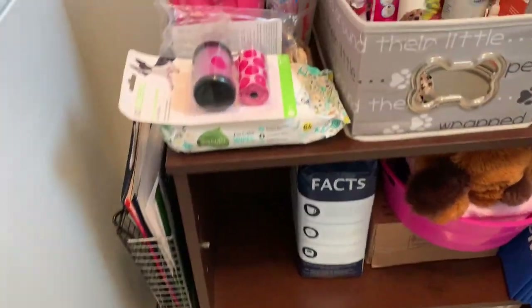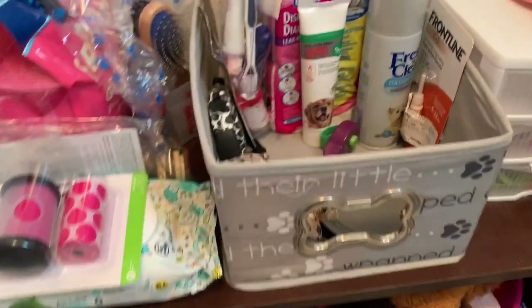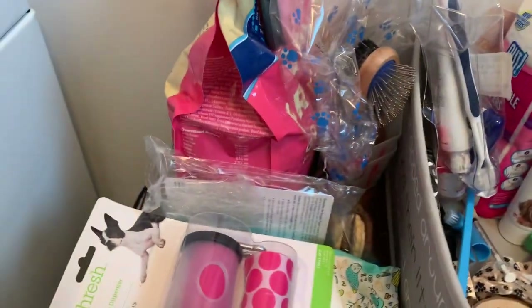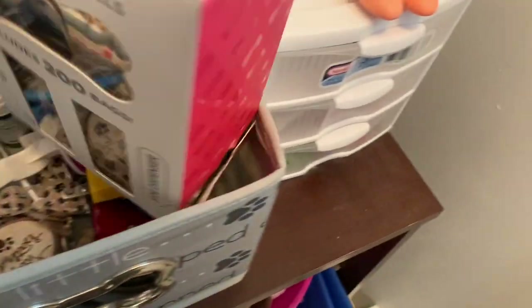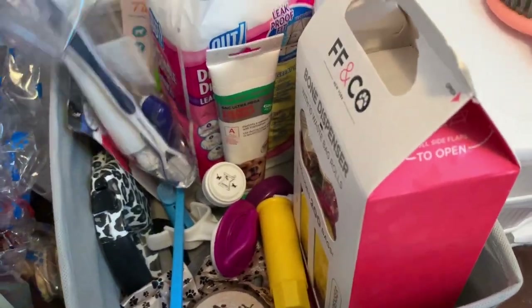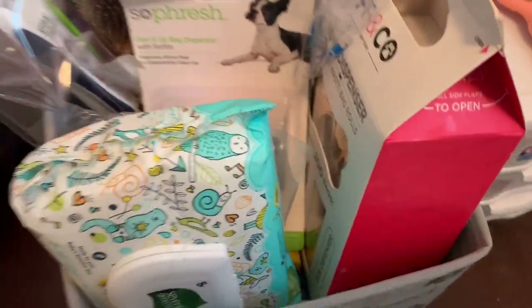I just got a whole bunch of stuff when we found out we were getting her — I wanted to be prepared. Some stuff I could probably throw out. I hope this helps you as far as what to get to prepare for a puppy.